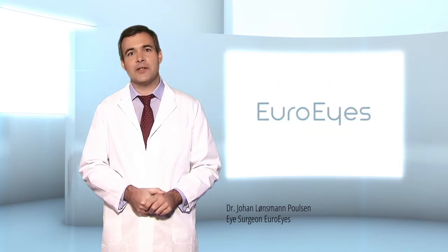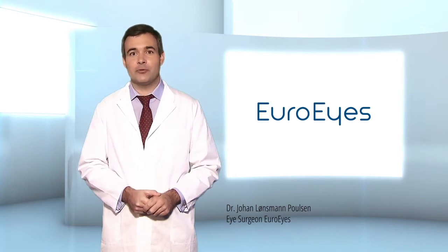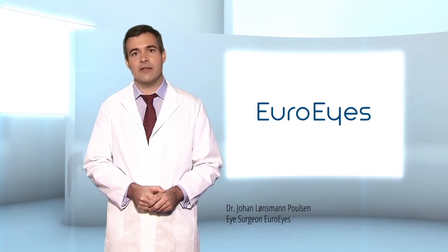Another advantage of having a multifocal lens, and a consequence of having your own lens replaced, is that you will never suffer from cataracts — one of the leading causes of poor vision later in life.